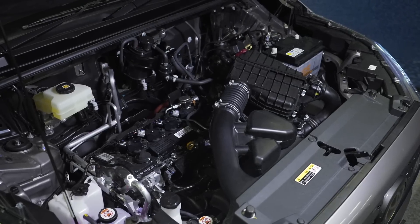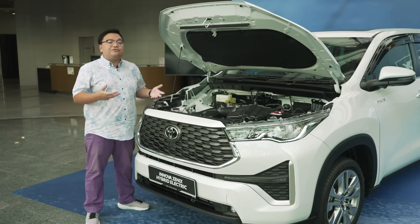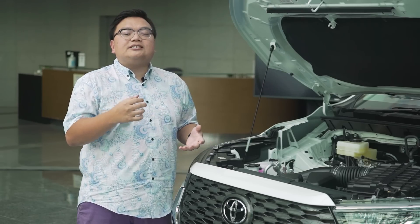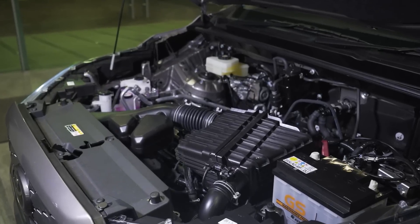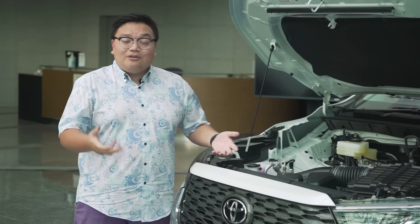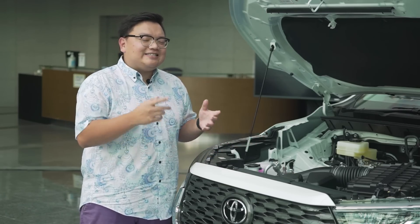In terms of performance, the hybrid is said to be just slightly quicker than the base 2-liter, but the biggest advantage is fuel efficiency. The base 2-liter petrol model is claimed to do just under 15 kilometres per litre, while the hybrid is claimed to do 21.7 kilometres per litre — practically the same fuel economy as a regular Myvi, but on a much bigger car. That is amazing.